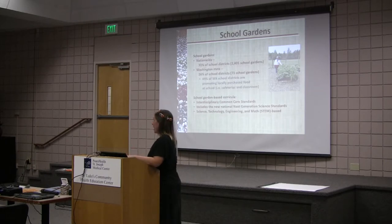Farm to School is doing some really great things — it's being done in cafeterias and classrooms to connect students to where their food comes from, and to give farmers a market. It makes so much sense to have a secure market for our farmers and have the students be the consumers.